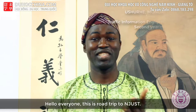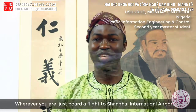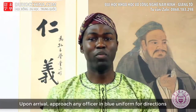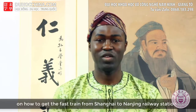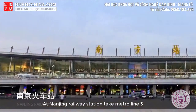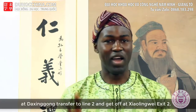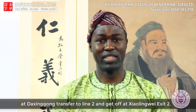This is a road trip guide to NGST. Board a flight to Shanghai International Airport. Upon arrival, approach any officer in a blue uniform for directions on how to get the fast train from Shanghai to Nanjing. At Nanjing Train Station, take Metro Line 3. At Dashingong, transfer to Line 2 and alight at Xiaolong Way, Exit 2.